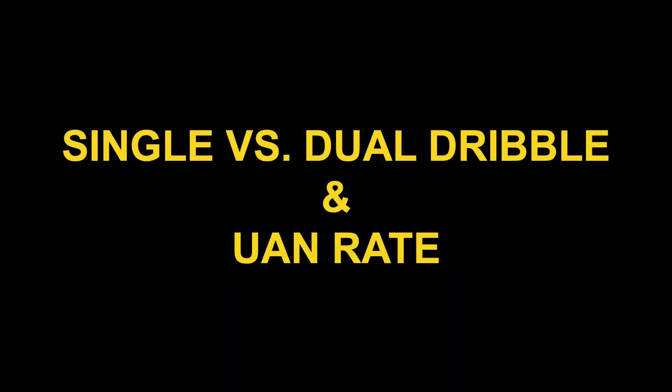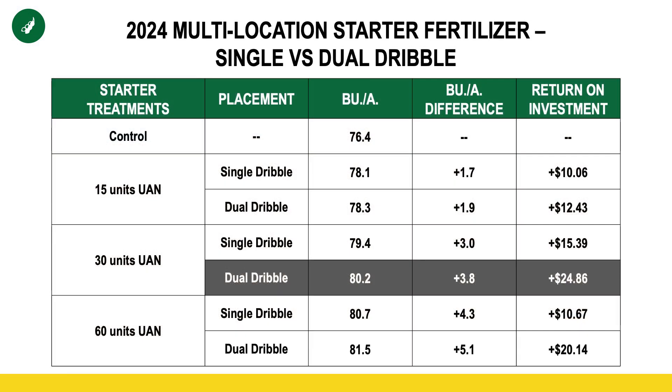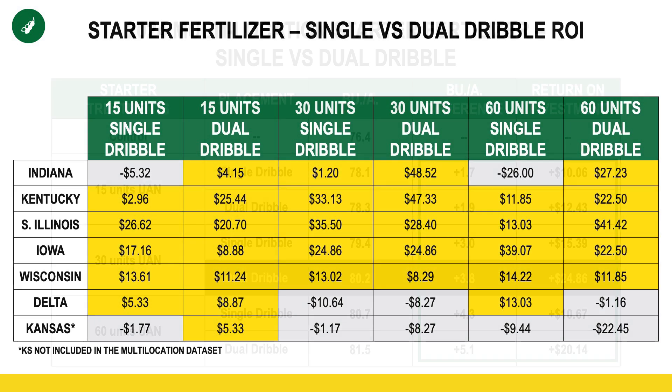The last study is trying to answer the question: what is the right rate? We have two different parameters here — single versus dual dribble — and then different rates of 28%. We're utilizing five, ten, and twenty gallons of 28% in this study. What is encouraging is the continuing trend of positive yield results with nitrogen applications banded beside the row. Regardless of the rate — 5, 10, or 20 — and regardless of how we applied it, whether it be one side of the row or both, we saw a positive yield differential as well as a return on investment, with 10 gallons on both sides of the row being the most profitable with dual dribble.